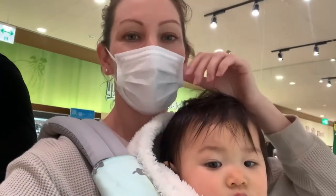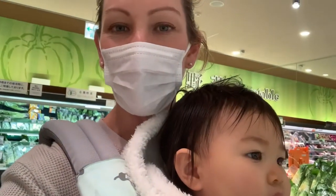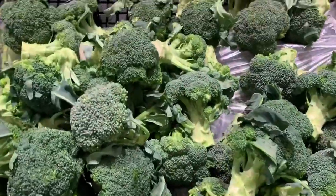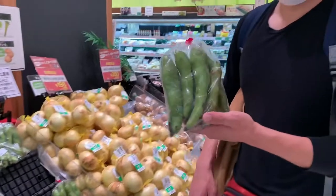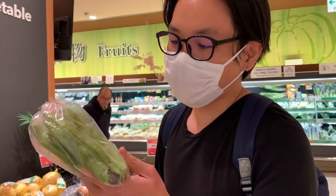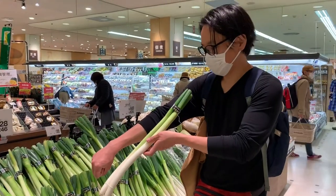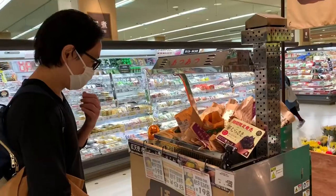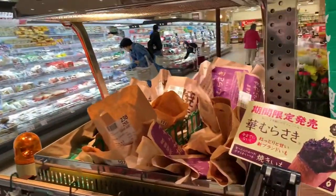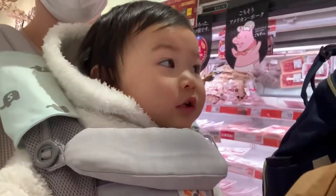One thing that is great about produce in Japan is that it is all very high quality. That is some beautiful broccoli right there. And the biggest green beans — humongous green beans. Big healthy green onion. Something smells good — sweet potatoes. Big sweet potatoes. And cheese.